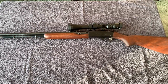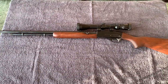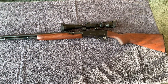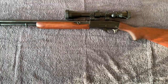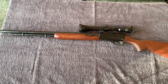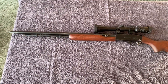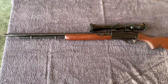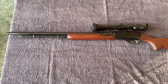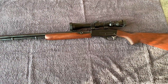Hey guys, picked up this rifle this past weekend. Some of you may recognize it right away. It's a Remington Speedmaster 552 chambered in 22 long rifle. This one has the 23 and a half inch barrel, and after 1980 or so they only made them in 20 and a half inch, so I knew it was pre-1980 when I got it.